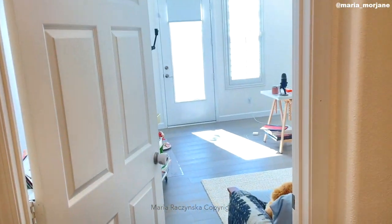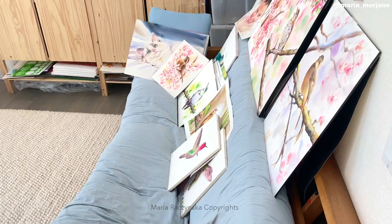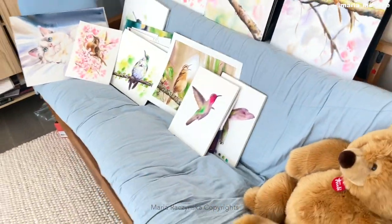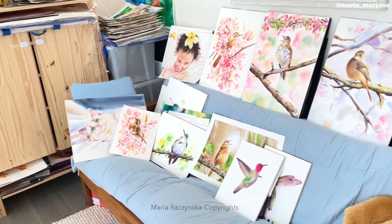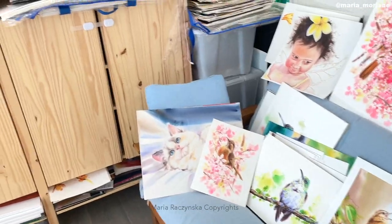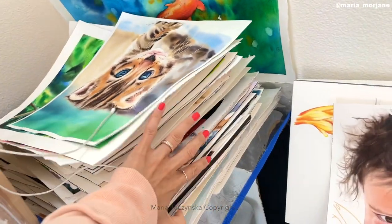Here is where I enter my studio. I have a little couch — I never really use it because I always have my paintings here, but I also have it for my daughter because she loves to sit in my studio. I've been painting a lot of birds lately because I'm working on a cover for my line of brushes, and I've also been doing a series about birds. This is where I keep some of the paintings and as you can see, there's a lot of them.